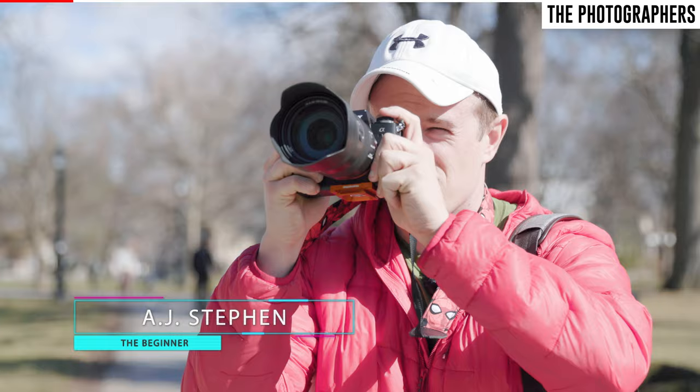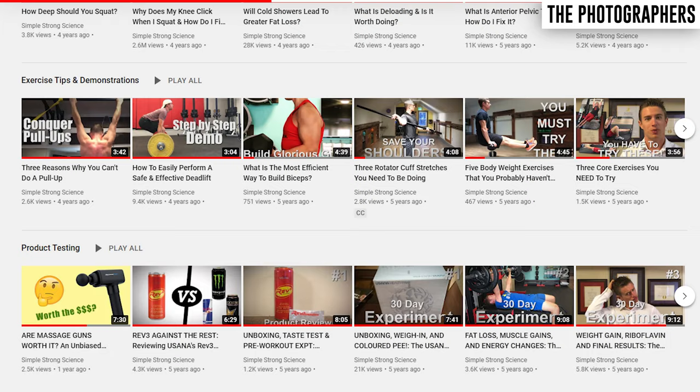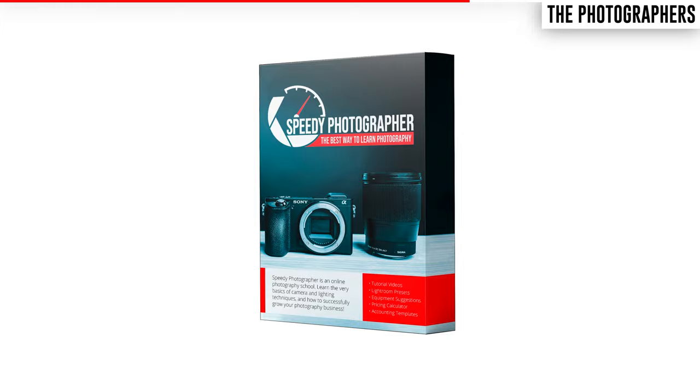Let's start off by meeting our two photographers. The beginner in this contest is AJ, who has very little photography experience. AJ is actually a professional kinesiologist with his own practice and runs his own YouTube channel known as Simple Strong Science. Because of that channel, AJ does have a basic understanding of fundamentals like shutter speed and aperture, and before this competition he also brushed up on his skills through the online photography school Speedy Photographer.